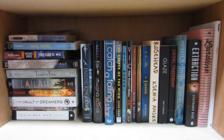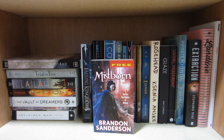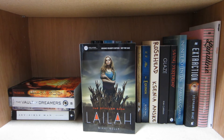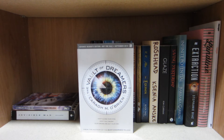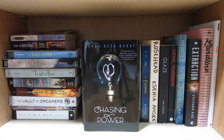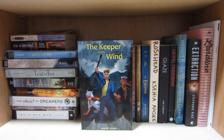This shelf is pretty much my random shelf. On the left I have a bunch of ARCs and school books. Pride and Prejudice by Jane Austen, I Was Here by Gail Forman, the first five chapters of Mistborn by Brandon Sanderson, Dove Arising by Karen Bao, Trial by Fire by Josephine Angelini, Layla by Nikki Kelly, Firebug by Lish McBride, The Vault of Dreamers by Caragh M. O'Brien, A Child Called It by Dave Pelzer, Invisible Man by Ralph Ellison, Falling Kingdoms by Morgan Rhodes, Chasing Power by Sarah Beth Durst, Catch a Falling Star by Kim Culbertson, and The Keeper of the Wind by Mark Shaw.